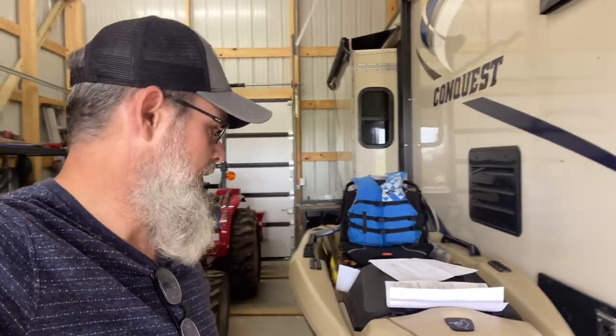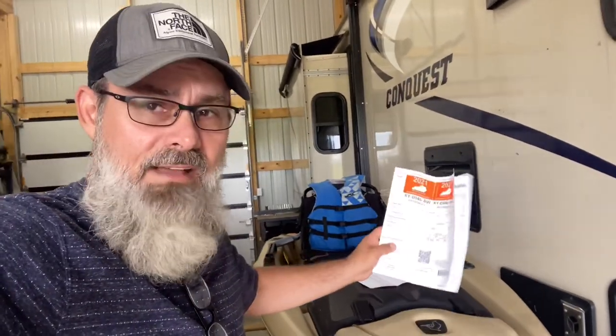My particular clerk's office did give me some issues — they did not want to register it at first. But I haggled with them a little bit, and they finally called the home office of the state of Kentucky in Frankfort. Frankfort gave them the thumbs up and said go ahead and register the product. So you will have to have that MSO before you can get it registered.